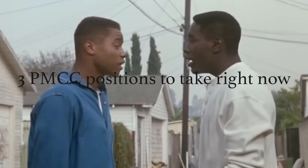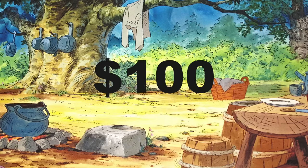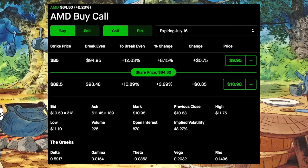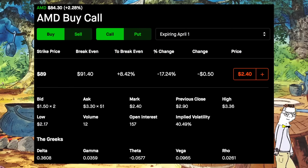Here are three different poor man's covered call trades I'd make right now at three different account levels. With a thousand dollars, I'd most likely buy this July 16th 82.50 AMD call. AMD's trading at relatively low IV and the stock's been declining over the last month. You could then sell this April 1st 89 call and collect a nice $240 in premium.